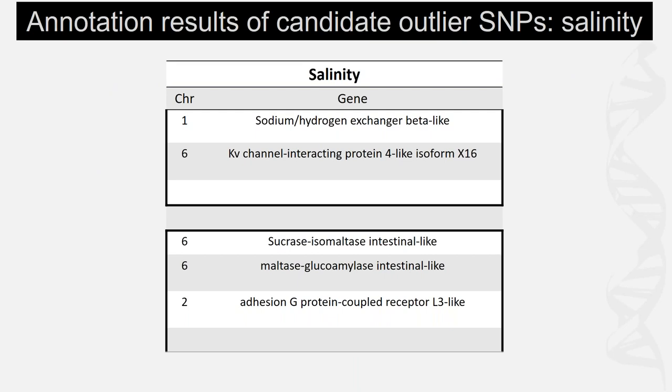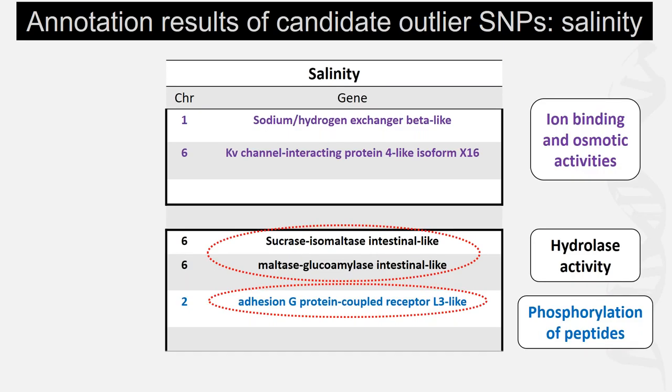To show a couple of results — these are examples of gene functions. On the left is the chromosome each gene occurs on; there are 10 chromosomes in the oyster genome. Genes highlighted in purple are involved in ion binding and osmotic activities, aiding oysters' ability to conform to their environment, which makes sense given the association with salinity. The last three circled have been shown to respond to salinity in gene expression studies, which is encouraging — their functions make sense and they have been seen in previous studies, suggesting they are real, putatively adaptive SNPs providing insights into mechanisms of salinity adaptation.